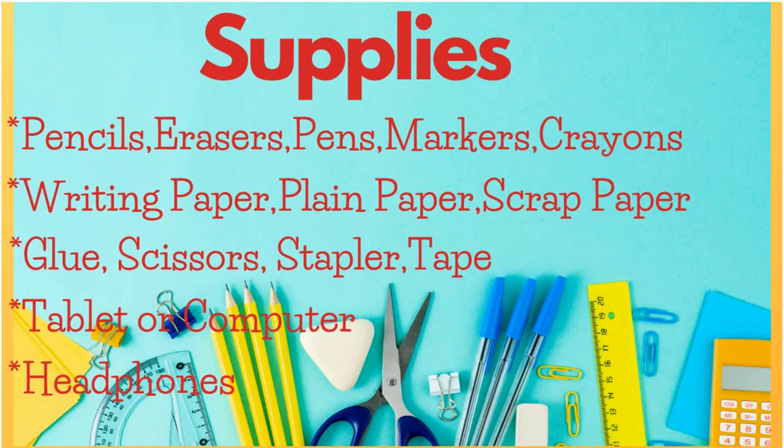Tip number two is about supplies. You're going to want to equip your space with all the supplies and materials that your child will need to complete any assignment. Organize those supplies for easy access so that learning, not looking, will occur and you'll make the most of the time.